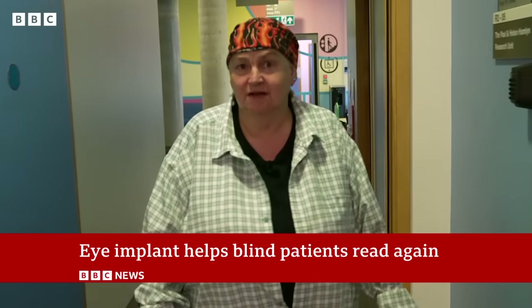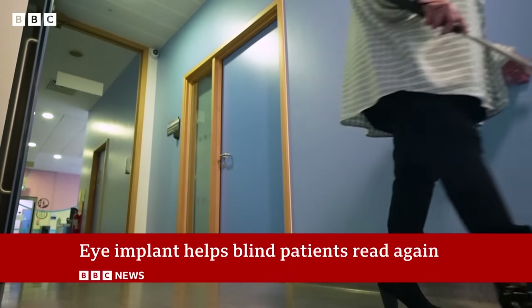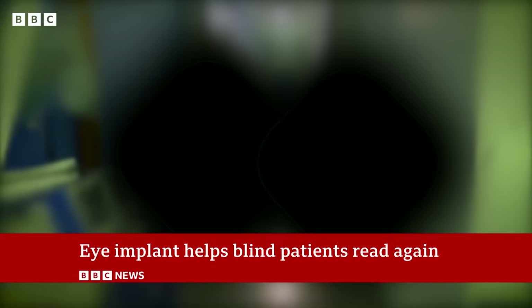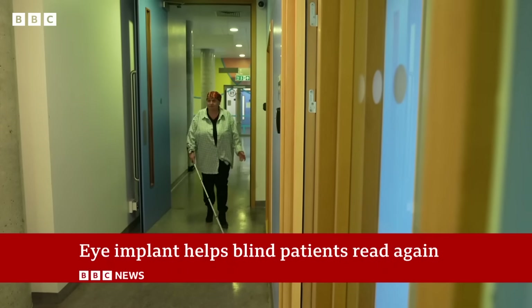Sheila Irwin began losing her sight more than 30 years ago and is registered blind. This is what her world looks like due to a condition called dry age-related macular degeneration, or AMD.